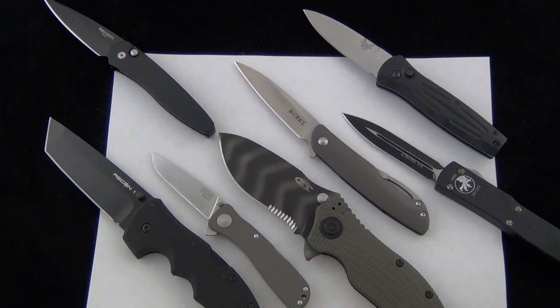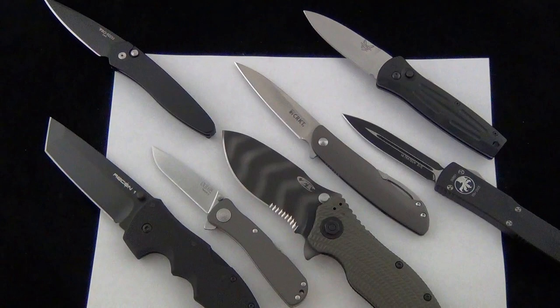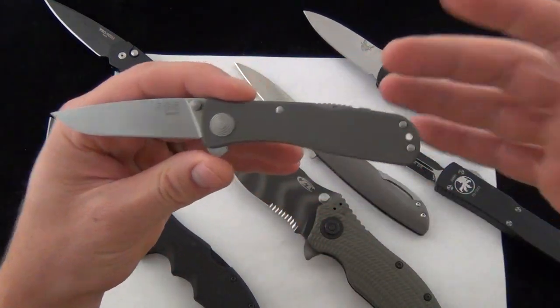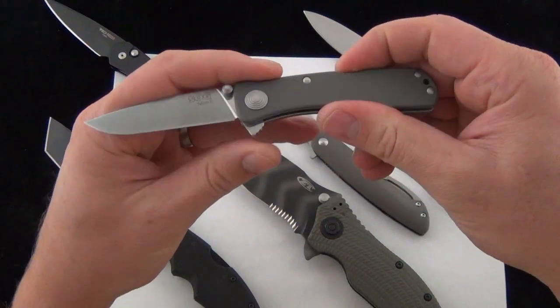Hey Blade Ops, today we're doing a knife discussion video and we'll be talking about pocket real estate. If you have a knife and you're going to carry it — an EDC or some sort of blade like that — a big question is pocket real estate. I'll grab the SOG Twitch 2 to explain what we're talking about when we say pocket real estate.